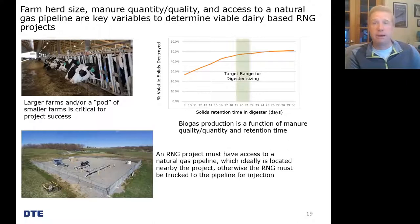Manure collection practices — whether scraping, flushing, or vacuuming — can certainly impact quality. If cows are bedded on sand, which many farms do, that can require additional processing to separate the manure, since we don't want sand filling up the anaerobic digesters. Finally, a critical factor is the location of the farm. Ideally, if the farm is located next to a pipeline, that is the preference. If not, we can do a virtual pipeline with trucking, but that just adds cost and complexity.